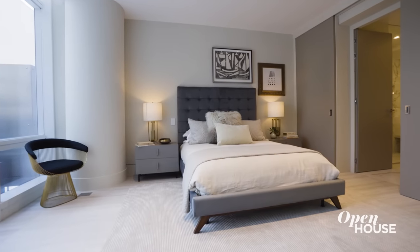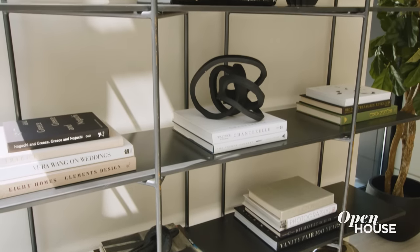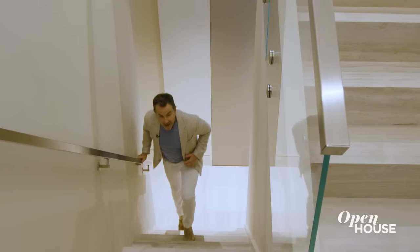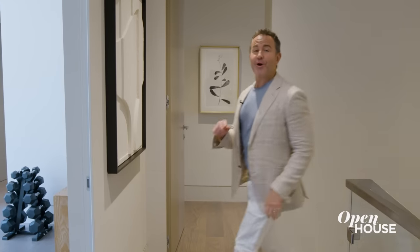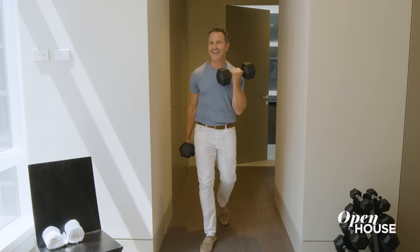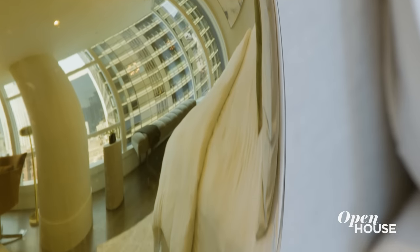Rounding out the downstairs are two en suite bedrooms, one of which is configured as a sunny, stylish corner home office — not a bad place to run an empire. Upstairs there are three bedroom suites, one configured as a great gym, and two that anyone would consider a fantastic primary suite.